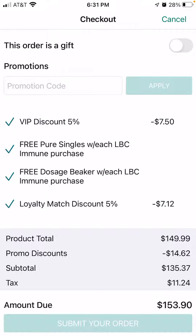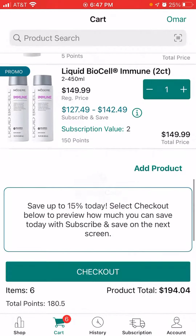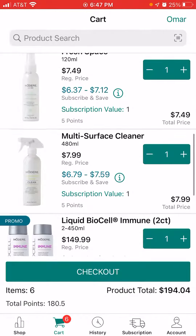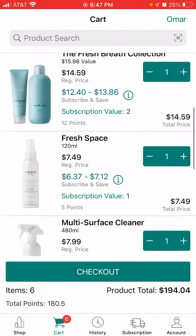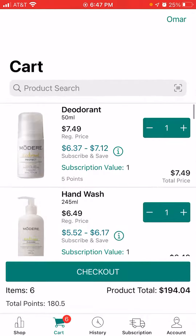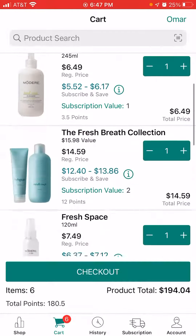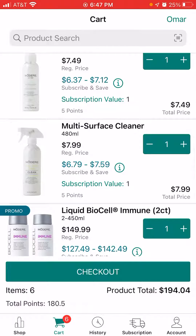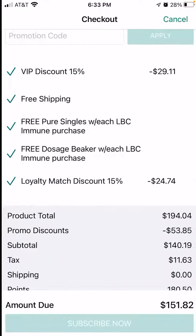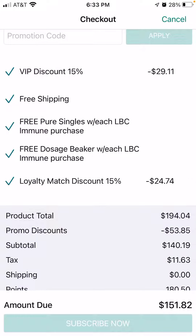If I go back and add eight items to my cart — I added the six least expensive things on the website: the multi-surface cleaner, the Fresh Space, the Fresh Breath collection, the hand wash, and the deodorant. Adding all six of those makes an eight-item cart. My total goes from $153.90 down to $151.82 for adding six items.